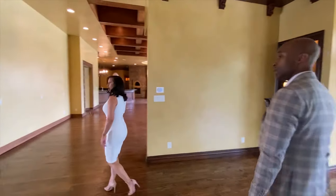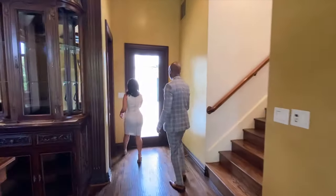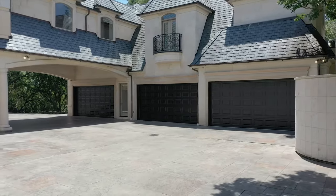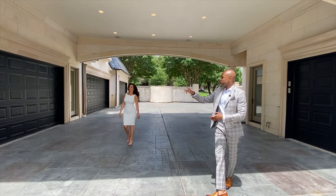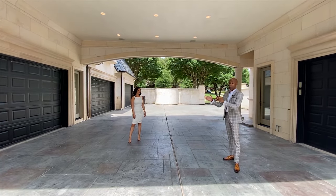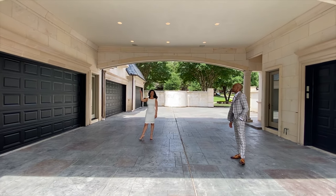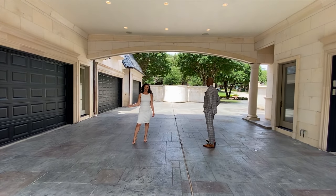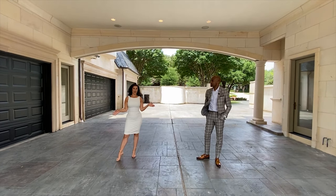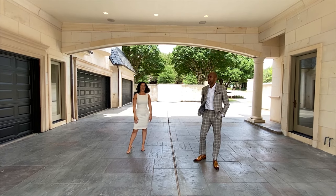So this home comes with a nine-car garage — however, with a lift you can get up to 15 cars actually stored here. And above this porte-cochère is a little entryway to the guest house, which is above this side of the garage. That's 1,800 square feet, which is not included in the size of the home — so that's a really nice additional space for out-of-town guests or a live-in nanny.